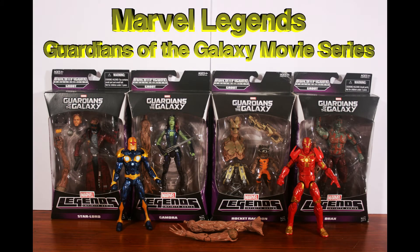Hey, this is Ross making another Marvel Legends video. This time I have the 2014 Guardians of the Galaxy movie series with the Groot Build-A-Figure. There are seven figures in the set including the Build-A-Figure, two are from the comics, and we get all five members of the Guardians of the Galaxy movie team. Let's check them out.